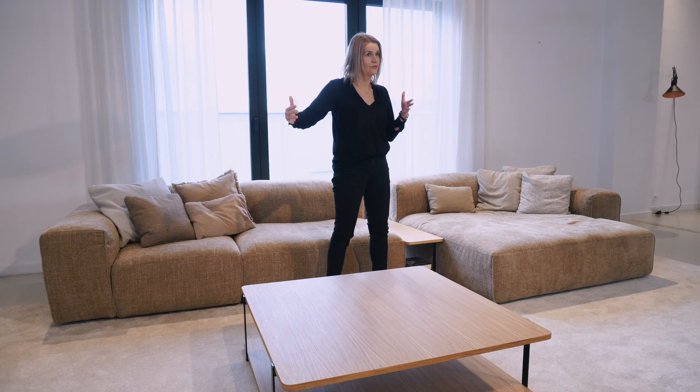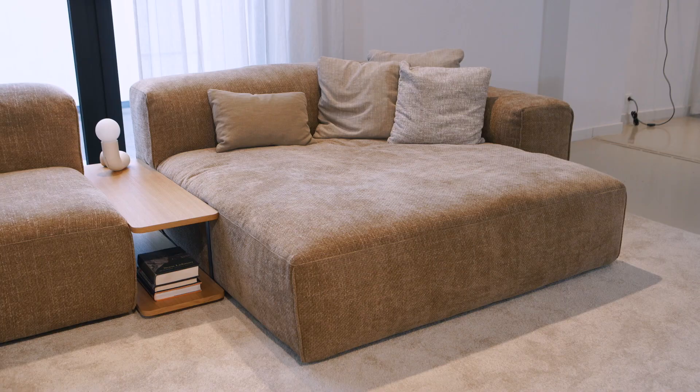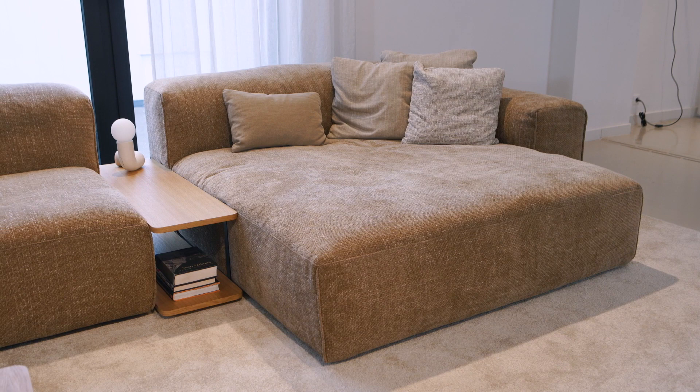We have elements in 74 centimeters, 104, and 144 centimeters wide. With the large 144-centimeter element, for example, we made a very nice big chaise longue which is big enough for two people for sure.